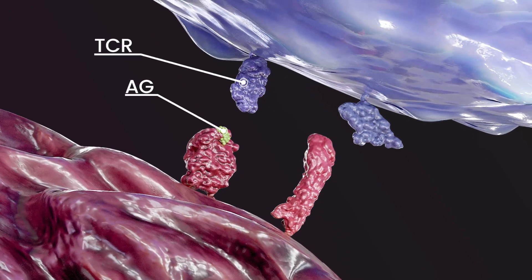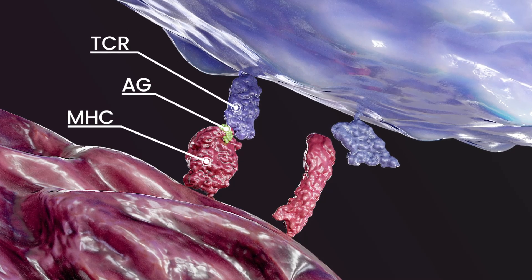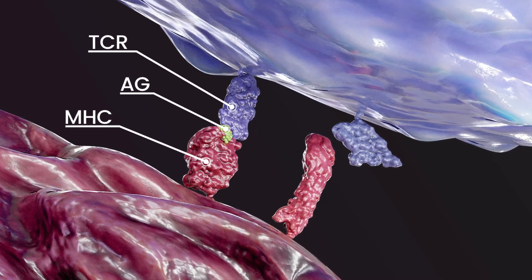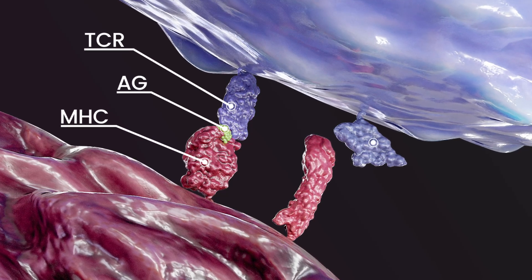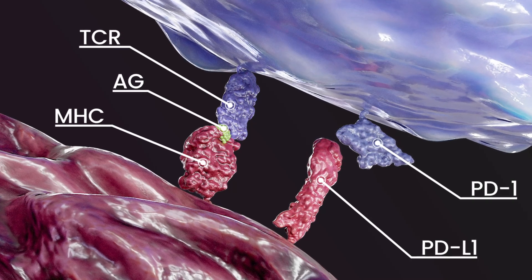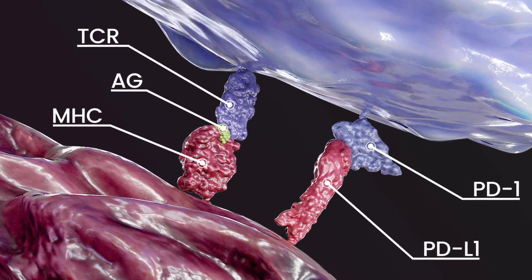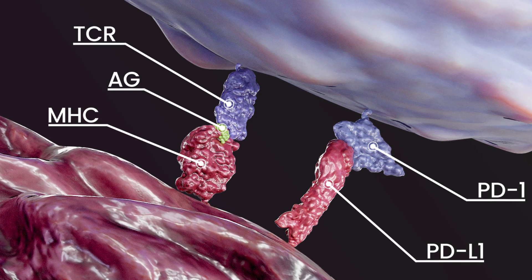T-cells, a type of immune cell, can recognize and attack malignant cells. Antigens are molecules that trigger this immune response — T-cells recognize tumor antigens as foreign when they interact with the T-cell receptor. However, cancer cells have developed a range of mechanisms to evade such attacks. For instance, when PD1 found on T-lymphocytes interacts with PDL1 on tumor cells, an inhibitory signal is transmitted to the T-cells, which diminishes their ability to recognize and eliminate tumors.